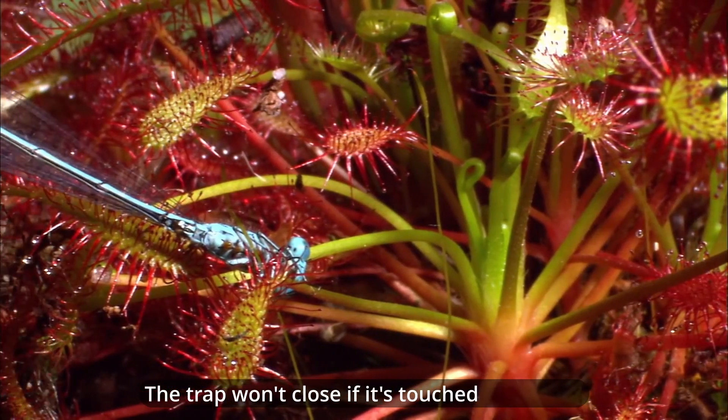Venus flytraps also undergo seasonal changes. During the winter, they enter a dormant state and their leaves may die back. However, as spring arrives, fresh leaves emerge, poised to capture insects once again.